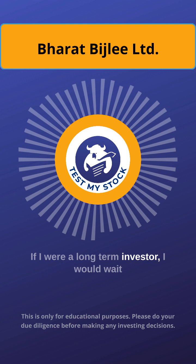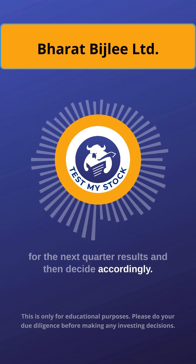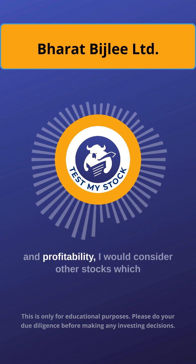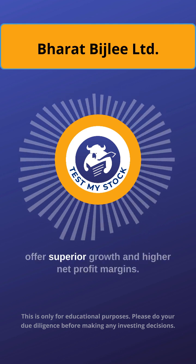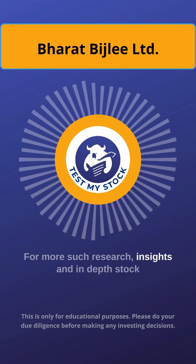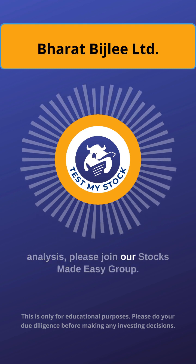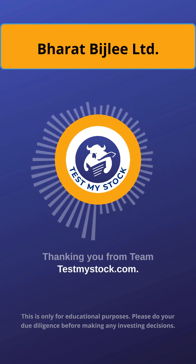If I were a long-term investor, I would wait for the next quarter results and then decide accordingly. Overall, considering the slow growth in both sales and profitability, I would consider other stocks which offer superior growth and higher net profit margins. For getting more such research insights and in-depth stock analysis, please join the StocksMade Easy Group. Thanking you from team testmystock.com.